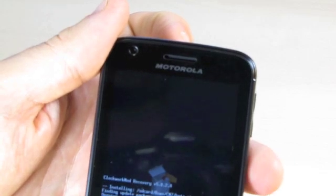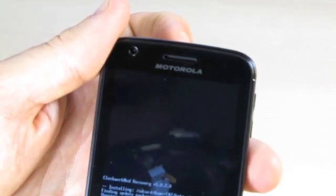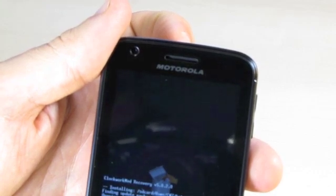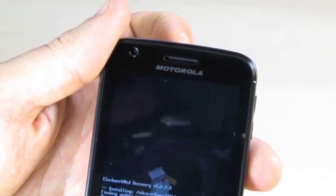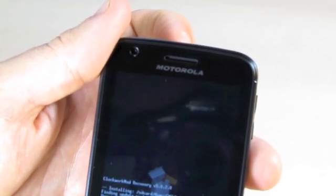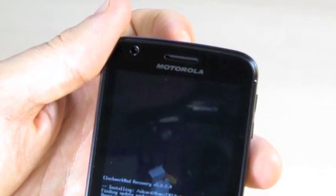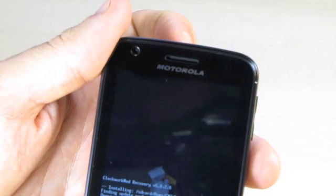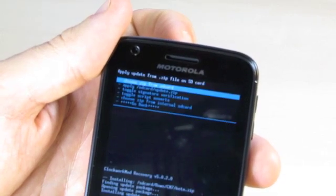After the installation, we're going to use Clockwork Mod Recovery to do a full wipe data factory reset. After that, we'll reboot it, and when we come back, we'll see that this Atrix now has a beautiful, clean, pure Gingerbread 2.3.5 — the latest version from CyanogenMod.